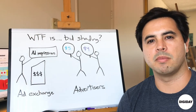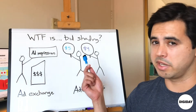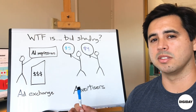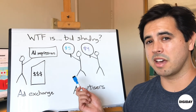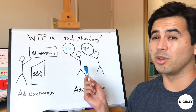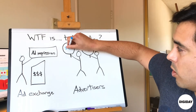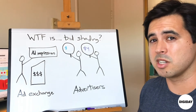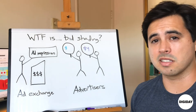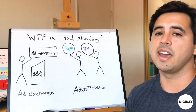Bid shading is a method that ad tech companies have come up with to try to make sure that advertisers aren't overpaying in a first-price auction model. Basically, an advertiser sets their bid at $5.00, but before the bid goes through to the auction, the ad tech company's algorithm tries to figure out: is $5.00 actually what this advertiser needs to pay to win the impression, or could it go for cheaper? They may not know they could bid $4.01, but based on historical pricing data, the publisher running the impression, the type of ad, and the audience targeted, they might surmise they could get it for $4.50. That's how bid shading works.